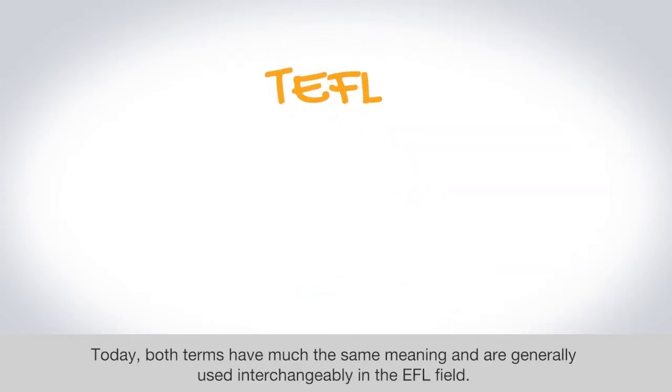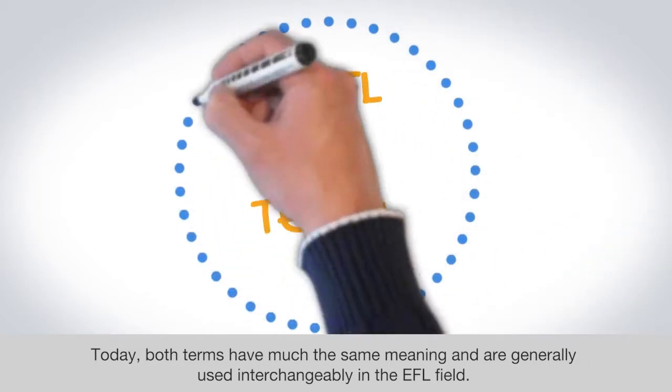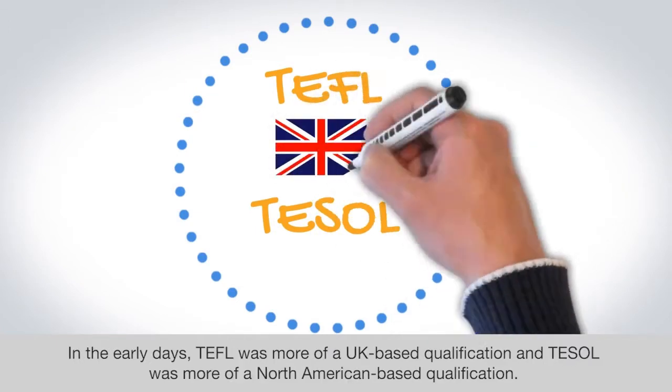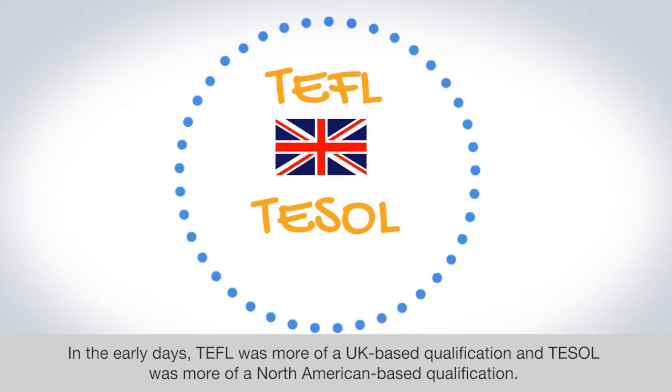Today both terms have much the same meaning and are generally used interchangeably in the EFL field. In the early days, TEFL was more of a UK-based qualification and TESOL was more of a North American based qualification.